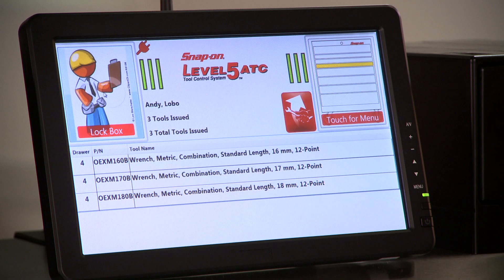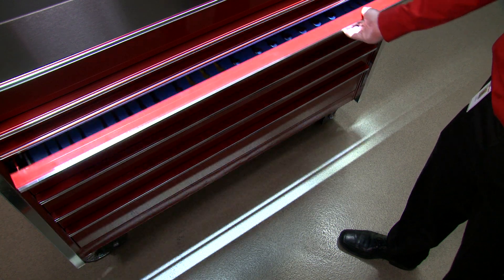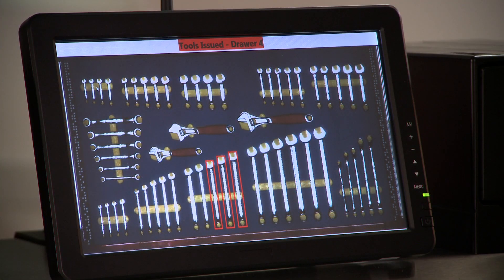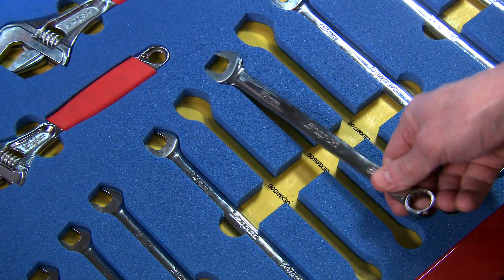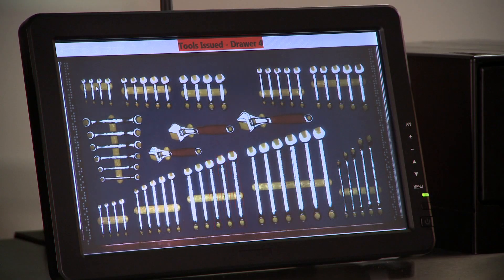You get instant feedback. Log out. When you're done with the tools, return them quickly and conveniently. Badge in and TrueSight highlights the tools you've checked out. Place the tools in their pockets and close the drawer. You get instant confirmation of the return.